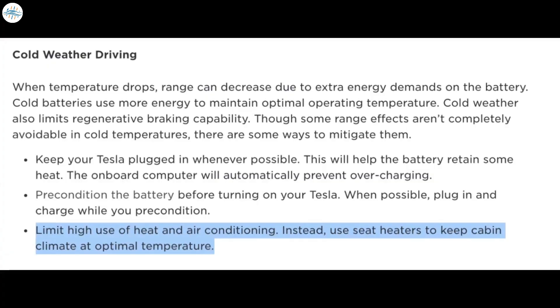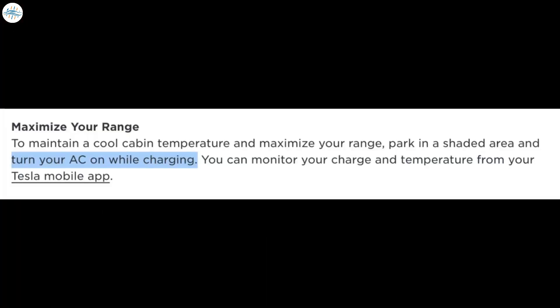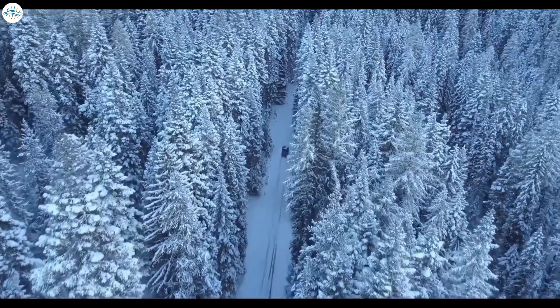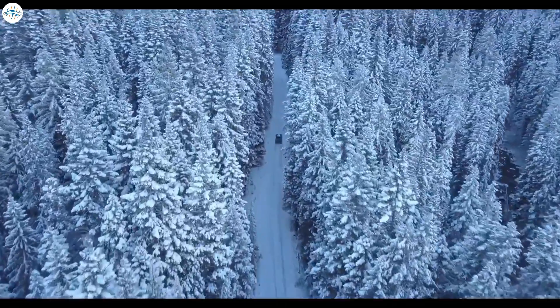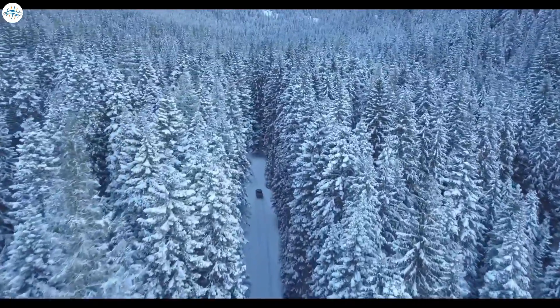Limit high use of heat and air conditioning; instead, use seat heaters to keep cabin climate at an optimal temperature. Tesla doesn't say much about driving in hot temperatures, other than recommending you keep the air conditioning on during supercharging to keep the cabin cool, using energy from the grid rather than the battery. In conclusion, there are many ways to get the most range from your battery, with the most challenging time being the colder winter months. Tesla has provided several tips to limit that impact, most of which are common sense, while others require a little more knowledge about the car.